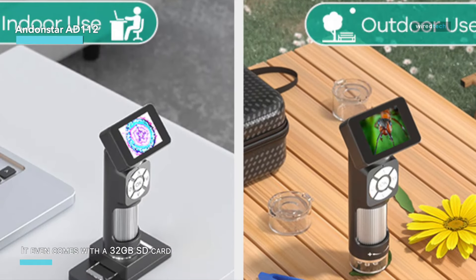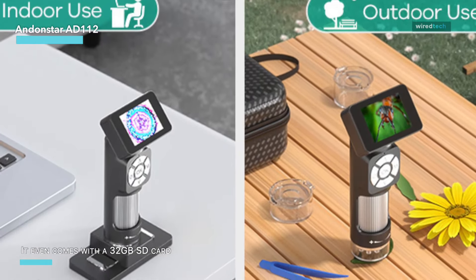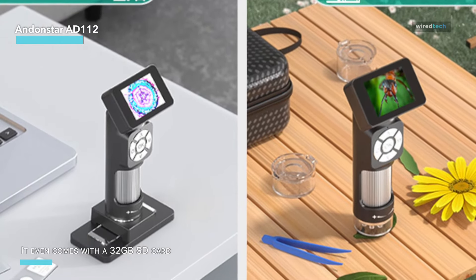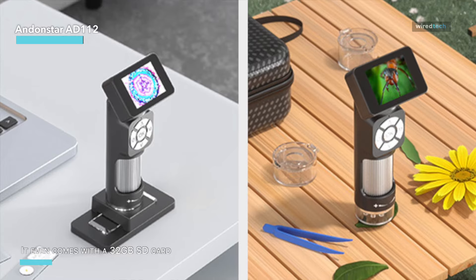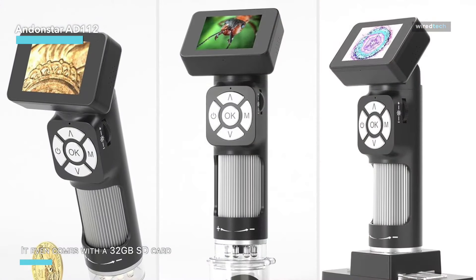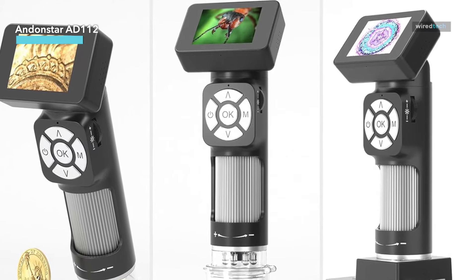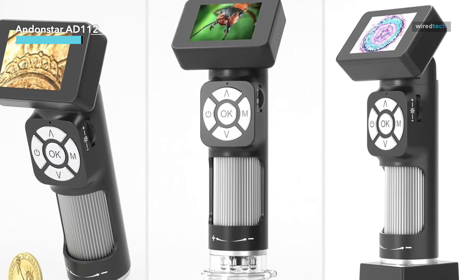The AndonStar is equipped with a built-in rechargeable lithium battery, making it perfect for both outdoor adventures and indoor discoveries. It even comes with a 32GB SD card so you can capture and store all your findings with just one touch.